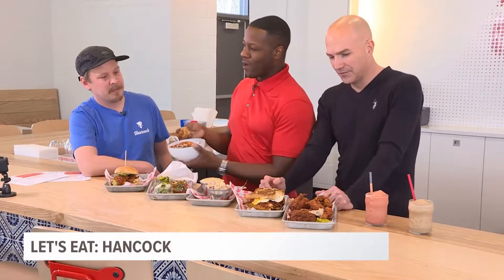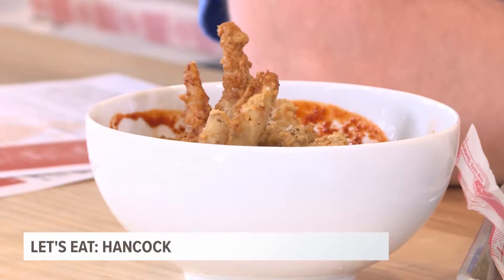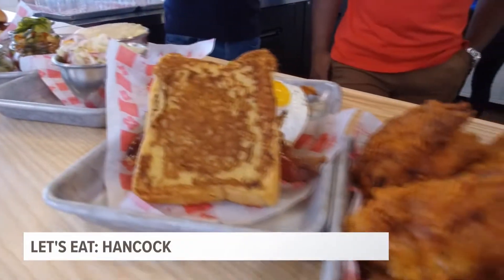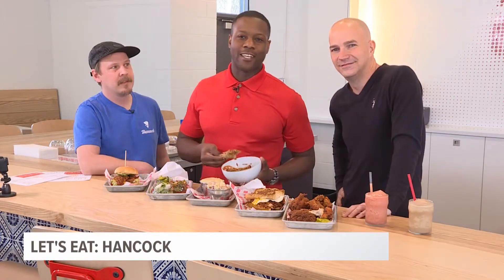Outside the chicken feet, what did you think about Hancock's food so far? It's great. Hancock the restaurant is better than Hancock the movie. No question. All right, Dale, thanks a lot for your time this morning. Lots of great food. Make sure you come out to East Town on Wealthy Street and check out Hancock's great food. That's all we got for Let's Eat. We'll see you next week.